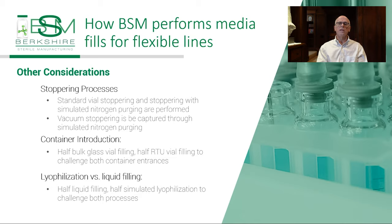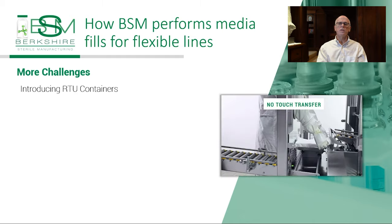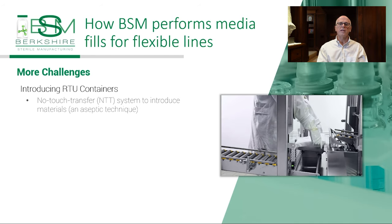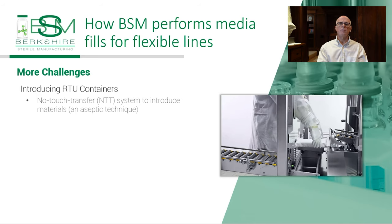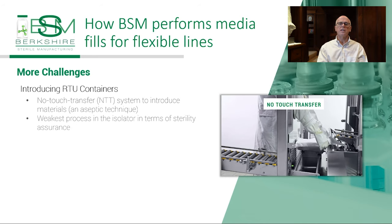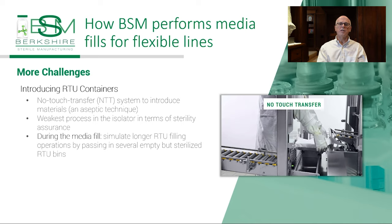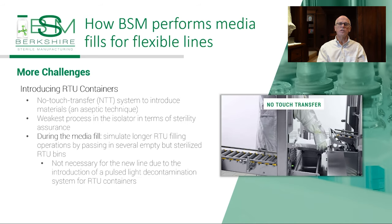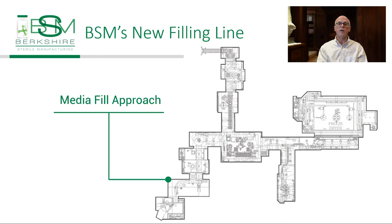Greater than 10,000 units are included in every media fill. Perhaps the most challenging process that could introduce contamination is the introduction of RTU containers. Bulk containers are introduced directly from a depyrogenation oven into the isolator, ensuring they are sterile. With RTU containers, outer layers of bags are removed as they are passed into the loading RABS and then another bag as they enter the isolator. To simulate longer RTU filling operations, empty but sterilized and triple-wrapped RTU bins are introduced. This weak process has been eliminated in our new line with the introduction of a pulse-light decontamination system for RTU containers.